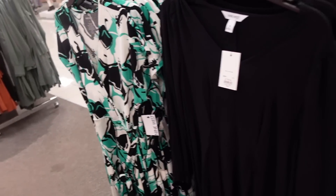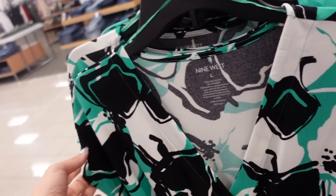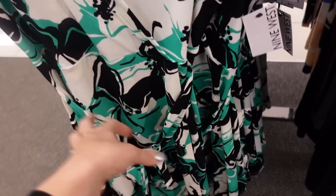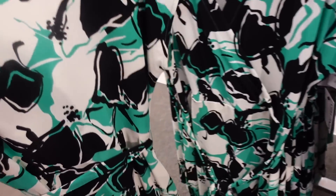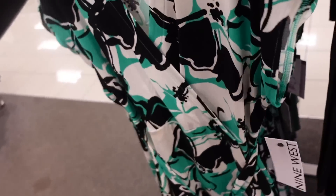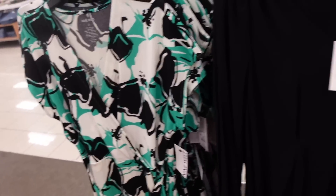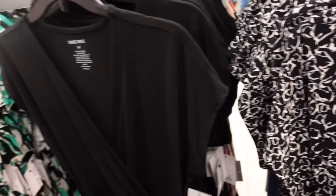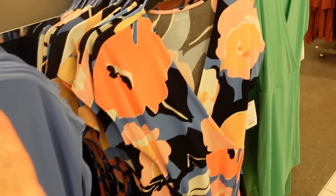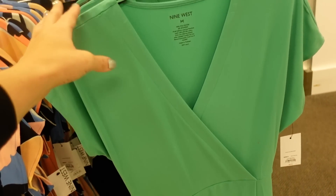New dress from Nine West — a wrap style front with a crepe material, dolman style sleeve with a little belt. It's a faux wrap so it's sewn in. Regularly $40, 10% off so down to $36. Also comes in black and white print, solid black, blue, black and orange floral, and green.